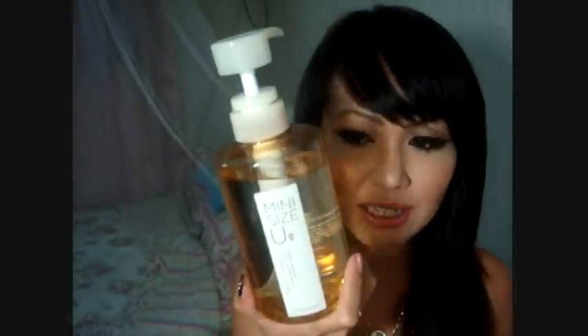Next is skincare. I got this big astringent — it looks mini-sized but it's actually really huge. This is a Pore Refresh Astringent. I've been using it for about two weeks and I've gotten really good results. It's for minimizing pores and I love it.